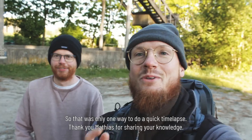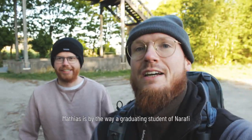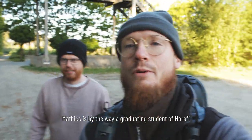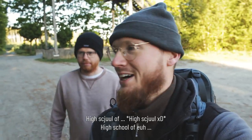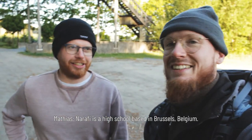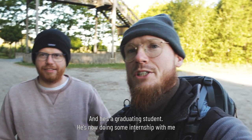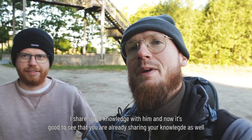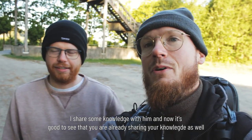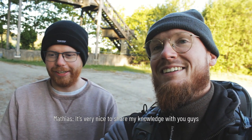That was one way to do a quick time-lapse — thank you Matthias for sharing your knowledge. Matthias is a graduating student of Narafi, a high school based in Brussels, Belgium. He's doing an internship with me; I share knowledge with him, and it's great to see him already sharing his knowledge with my audience.